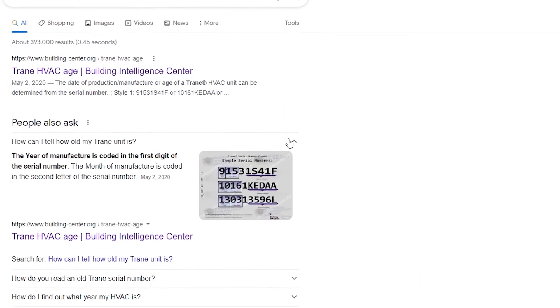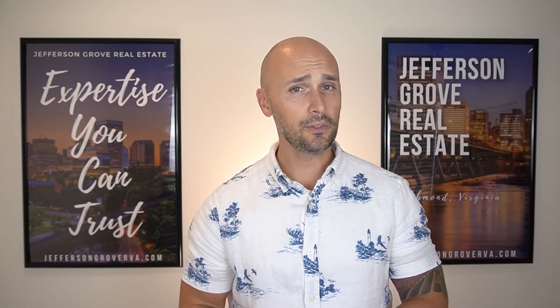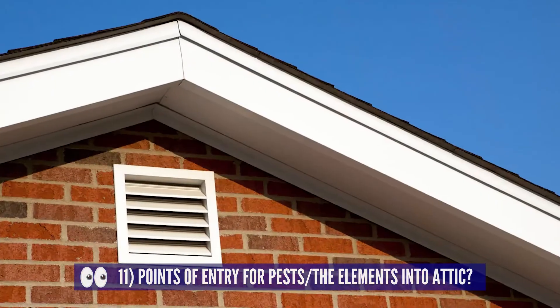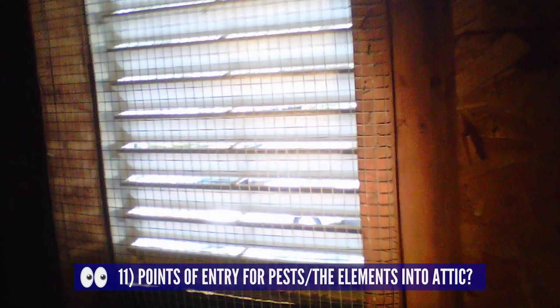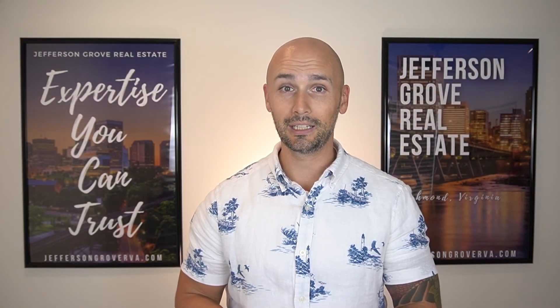Now we're back inside the home and we'll visit the second most commonly neglected area: the attic. There are only a few things to check up here but they are important. First, look to the sides of the attic and see if you notice any daylight from the outside coming in. Sometimes there are vents along the sidewalls that help let the attic breathe — make sure there is some type of screen to prevent pests from coming inside. It's all fun and games until you get bats in the attic.